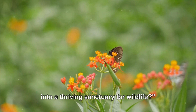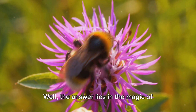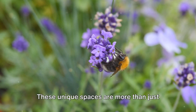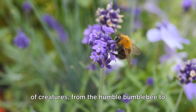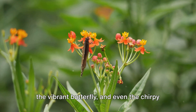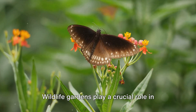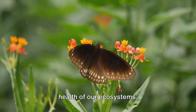Ever wondered how to turn your garden into a thriving sanctuary for wildlife? The answer lies in the magic of wildlife-friendly gardens. These unique spaces are more than just visually appealing — they are essential havens for a variety of creatures, from the humble bumblebee to the vibrant butterfly, and even the chirpy neighborhood birds. Wildlife gardens play a crucial role in promoting biodiversity and maintaining the health of our ecosystems.